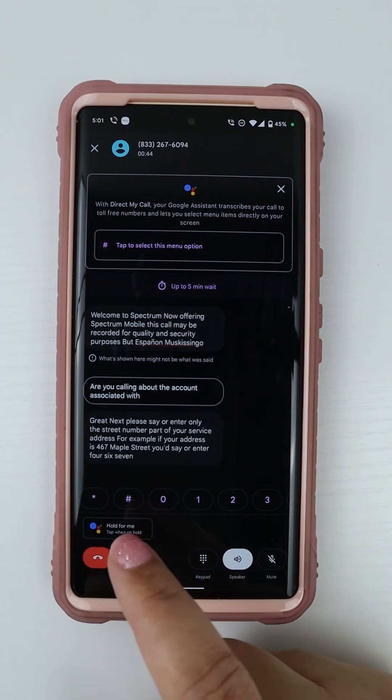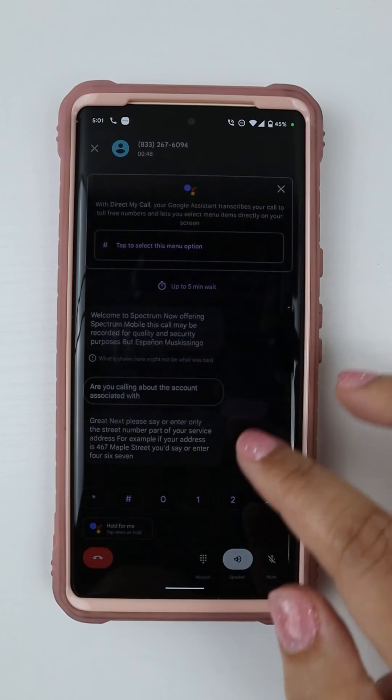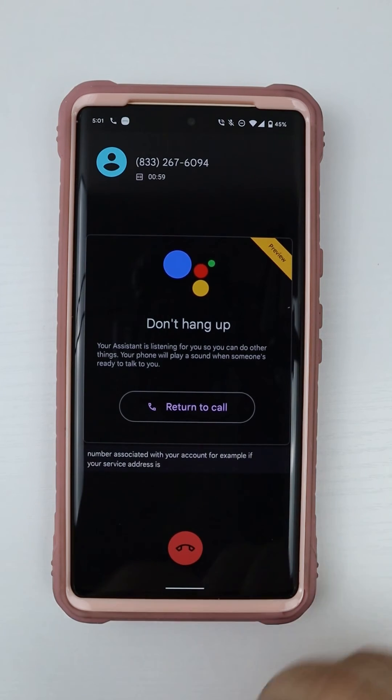Additionally, you can use the hold for recall feature while you're waiting on hold. The cool thing about this is that when you need to provide additional information, the phone will prompt you so that you can get right back into the swing of things and complete your call.